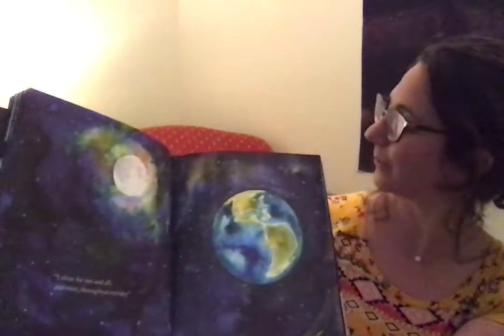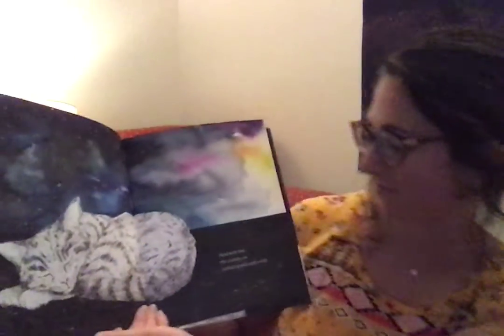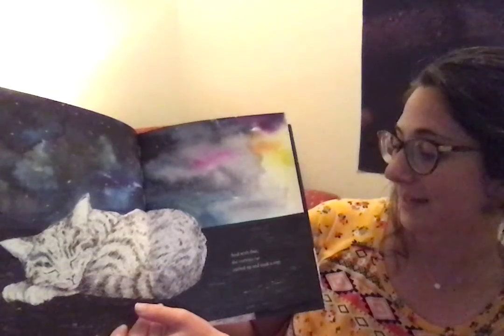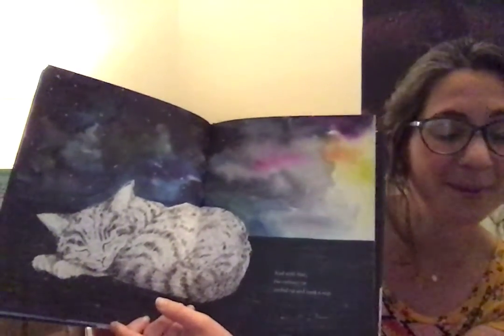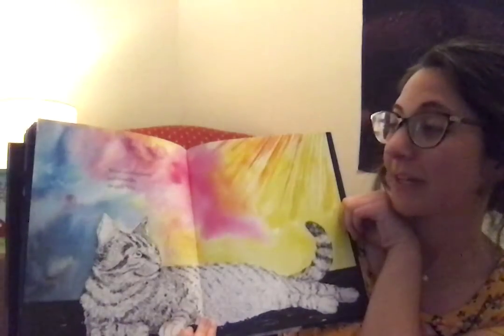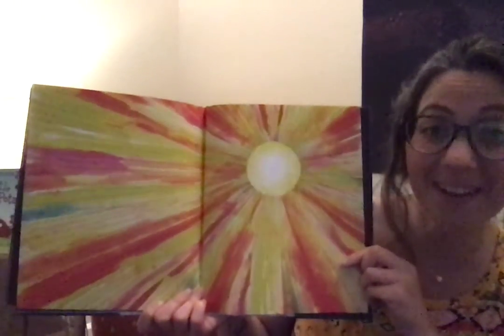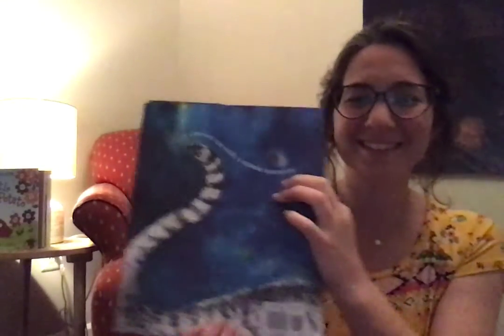Wow. So pretty. And with that, the curious cat curled up and took a nap. When morning broke and he awoke, he said — what do you think he's going to say? He said, hey, whose sun is that? The end. And there's his tail in the back. Yay.